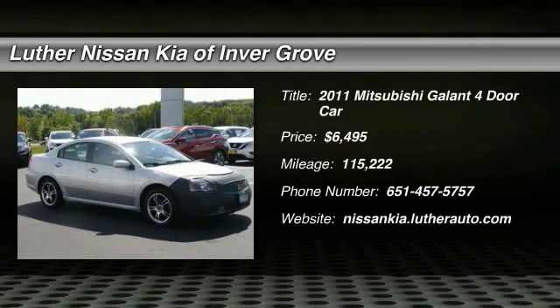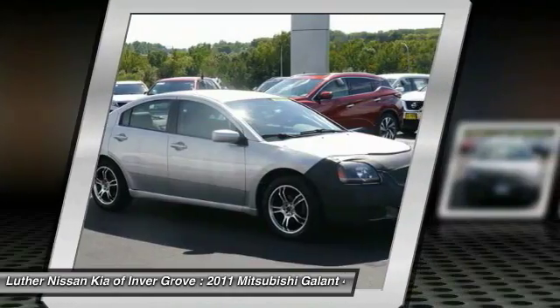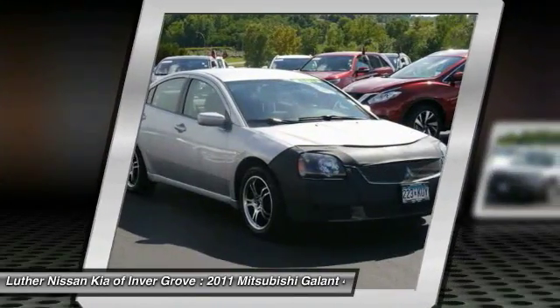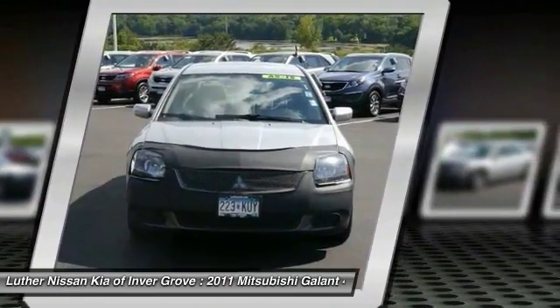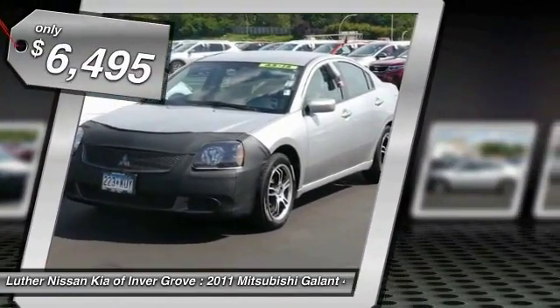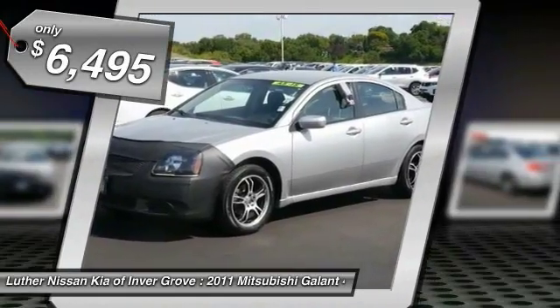The 2011 Galant offers comfort and quality at every level, boasting extra touches that don't cost any extra. It's not just the roomy, plush interior that makes driving the Galant a pleasure — it is constructed to make your experience on the road exceptional, and is priced below $10,000.